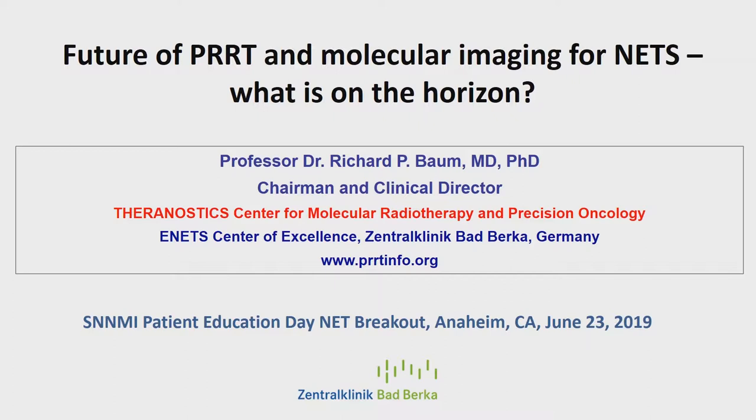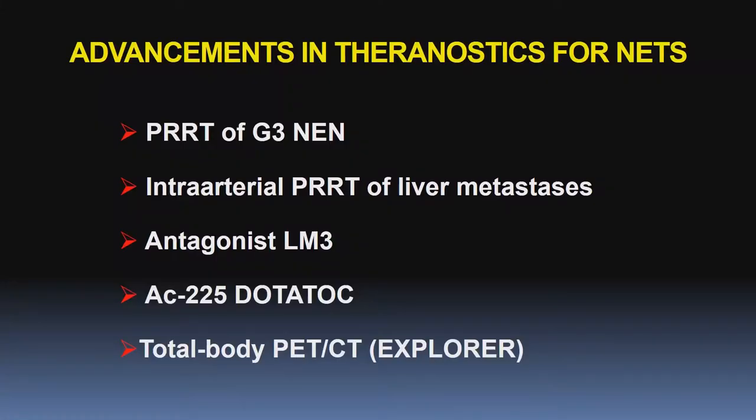Thank you, Josh, and welcome all. We have done over the last 20 years over 6,000 treatments and gained a lot of experience and new ideas on how to improve this therapy. As Josh mentioned, this is mostly not routine what I will show you today, but it also reflects the experience we have. I will speak on PRRT of G3, grade 3 neuroendocrine neoplasms, which are not yet standard.